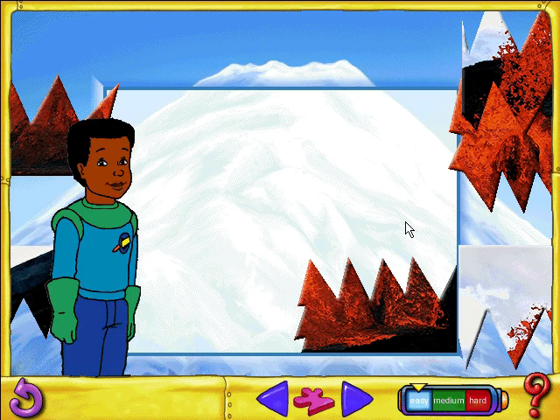Welcome to Fractured Photos. To solve a puzzle, click and drag each piece to its place. To work on a new puzzle, just click the arrows at the bottom of the screen.